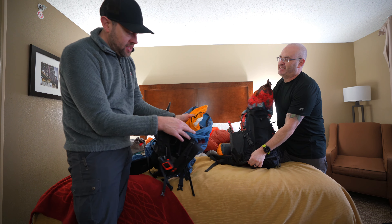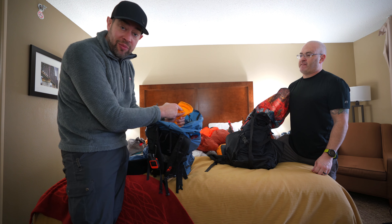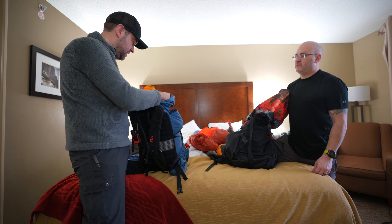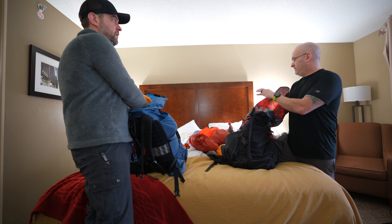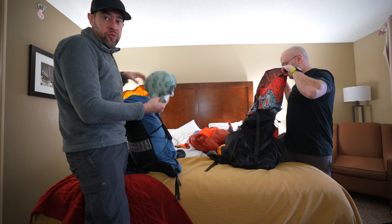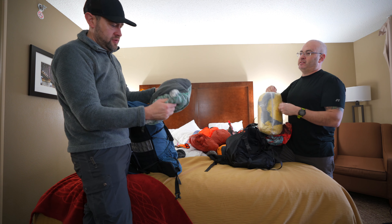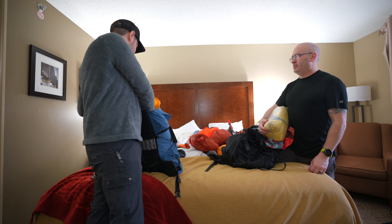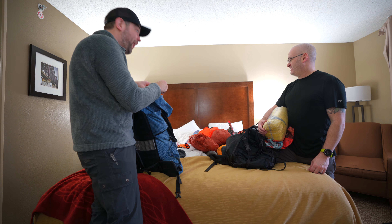Dan is using the Therm-a-Rest pump sack which doubles as a waterproof pack liner — it cinches and rolls down. Ben brought two Therm-a-Rest compressible pillows because he can't sleep with just one, and jokes that Ben should make him something custom.